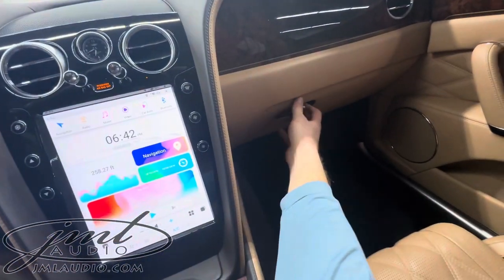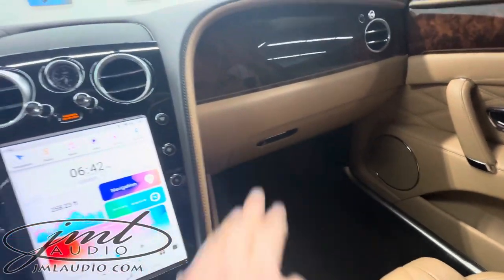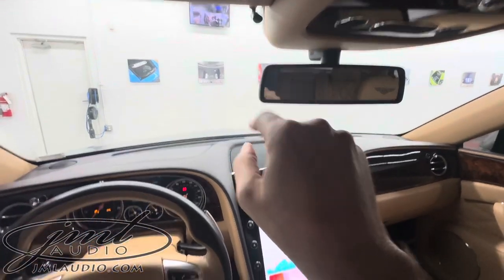On the passenger side there are dual USBs for charging, and one is also used for wired Android Auto. Up top here is a small microphone.